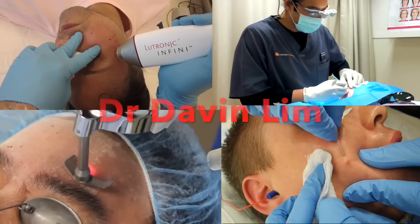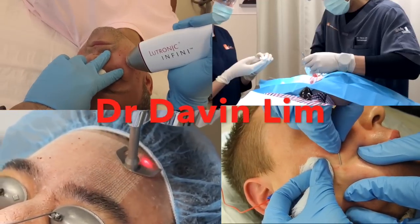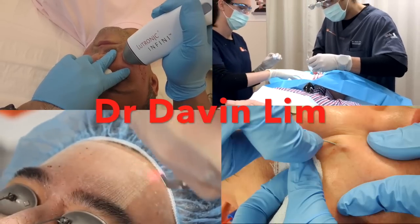Thanks for watching and remember to subscribe for more info. Once again, a very short video for a very easy treatment process.